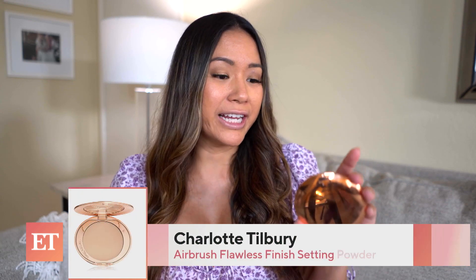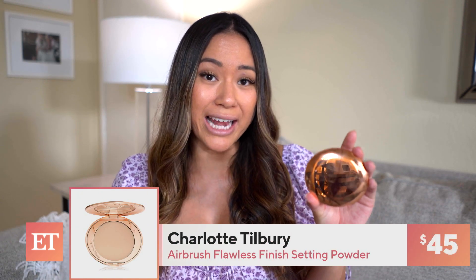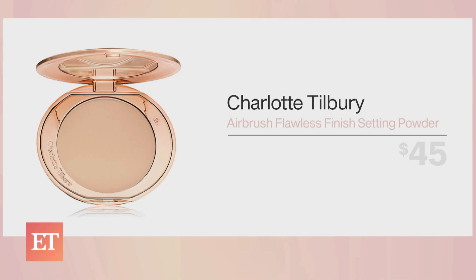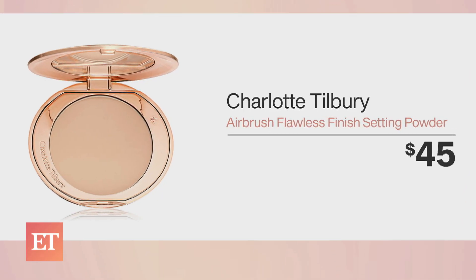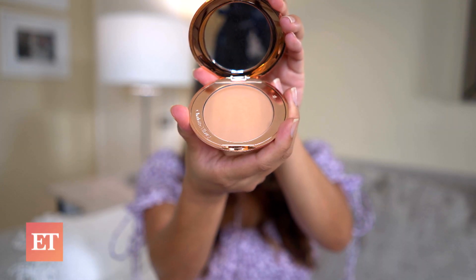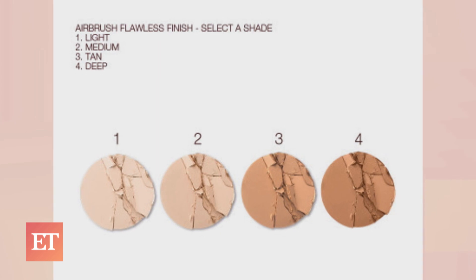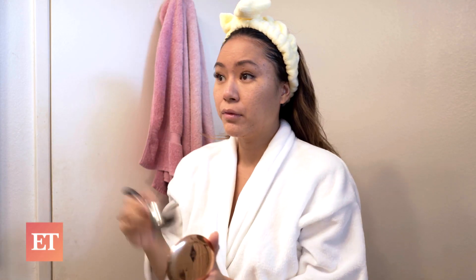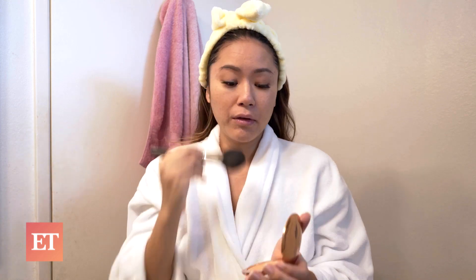Now I'm going to use Charlotte Tilbury's Airbrush Flawless Finish Setting Powder and this will cost you $45. Thanks to Miranda Kerr, she actually featured this product on Vogue. Not only is this product chemical-free, but it has rose wax and almond oil, which helps nourish and moisturize your skin. I loved the setting powder because it has a natural finish without making my face look cakey. Totally worth the price.